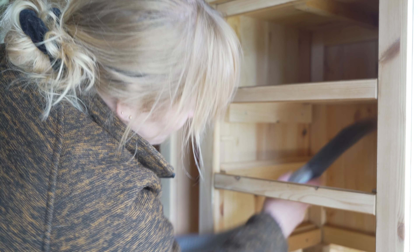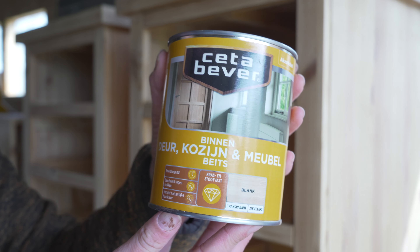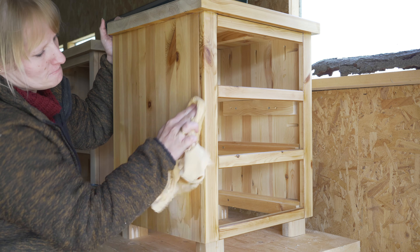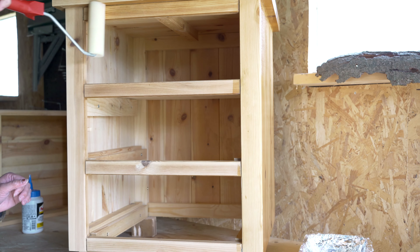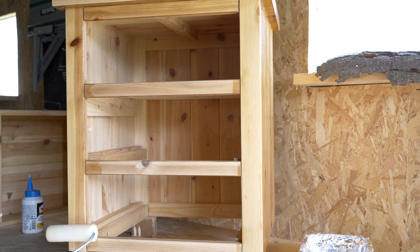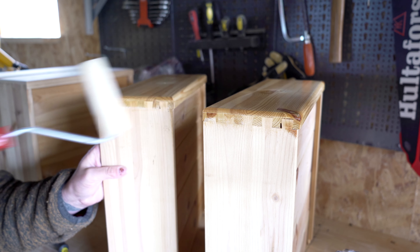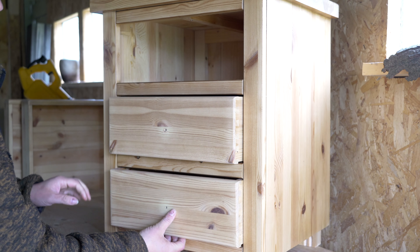With both of the nightstands done I cleaned them very thoroughly to get rid of all the dust from sanding so that I could protect them with a sealer. I want to keep the wood color as it is because I think it's beautiful, so I am using a clear stain. I applied it with a rag for the first cabinet but that didn't give me the result I wanted, so for the other one I continued with a roller. I put on one layer of the sealer, then sanded everything lightly, and then put another layer on top.